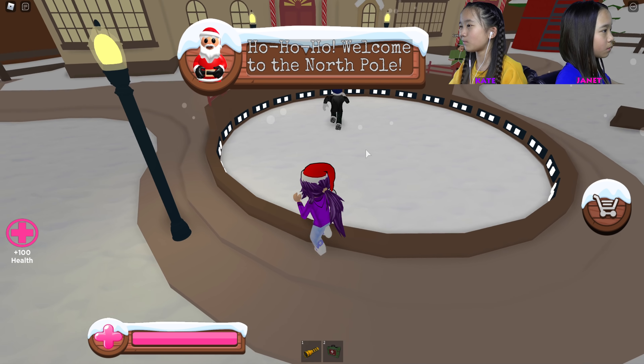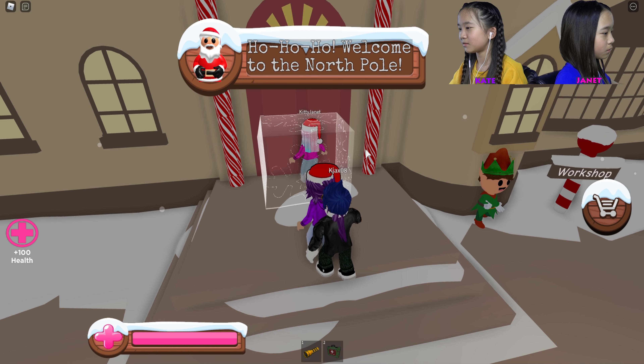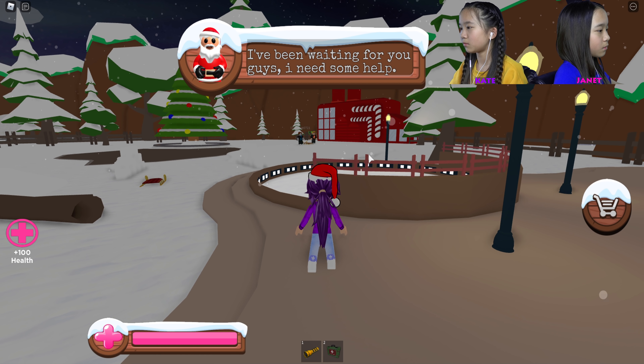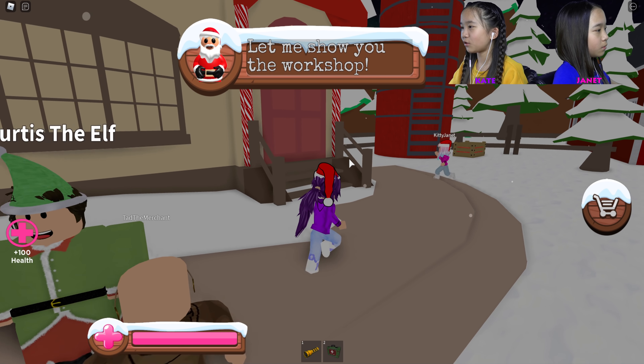Ho ho ho, welcome to the North Pole! What is this? I've been waiting for you guys — I need some help. You do? Where are you? Let me show you the workshop.